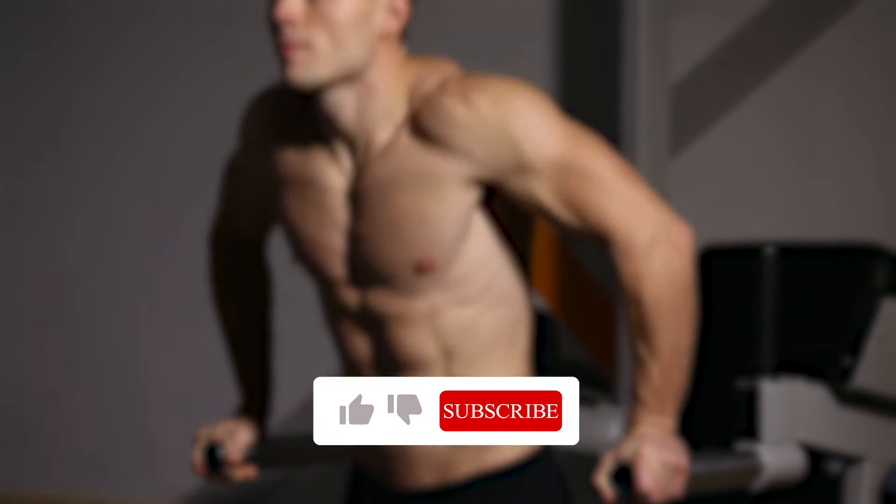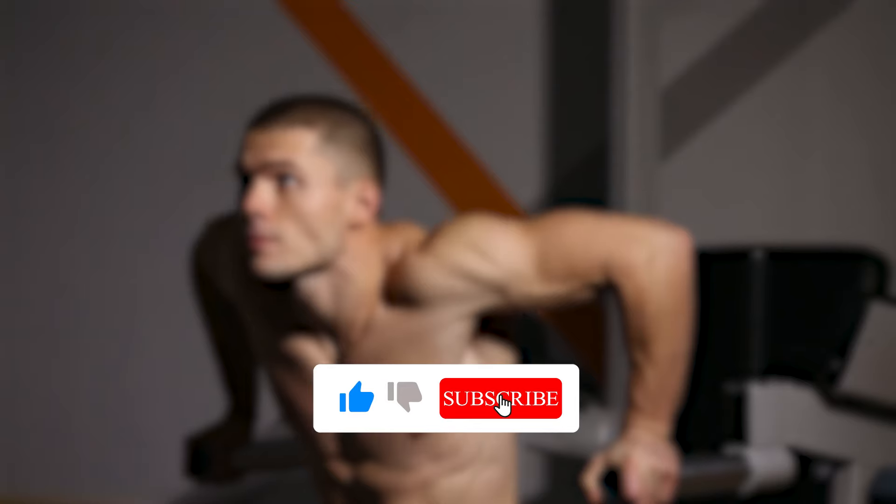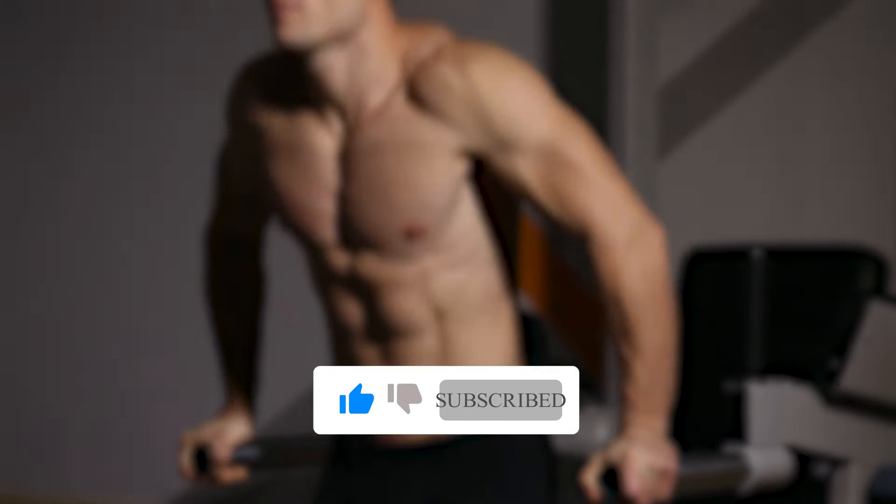If you like this video, let us know in the comments. Don't forget to like, share, and subscribe to Global Education. Thank you.